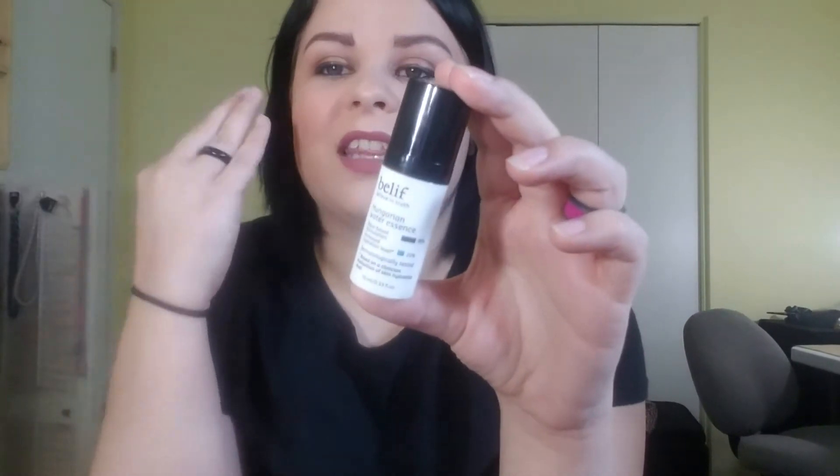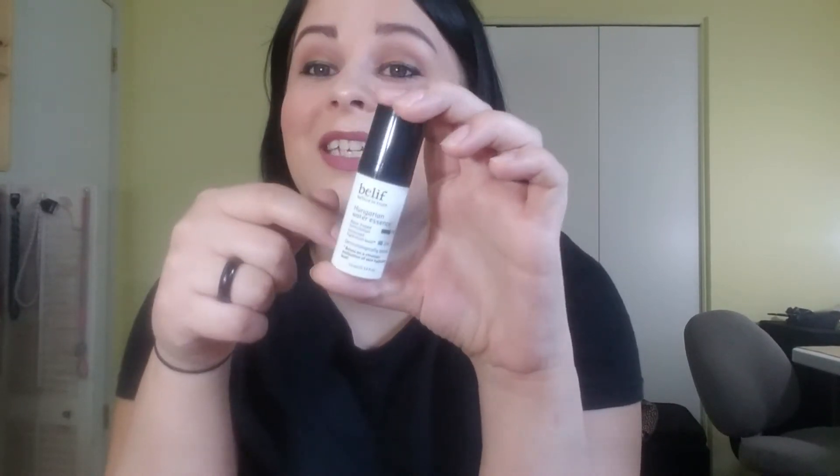The next is the Believe Hungarian Water Essence. I absolutely love this stuff. I like how hydrating it was for my skin, how light it was, and how my skin absorbed it right away so it didn't leave a sticky mess. This took me about three weeks to use up because I used it every day and I loved it. I want to purchase this — it was from a Sephora Play.